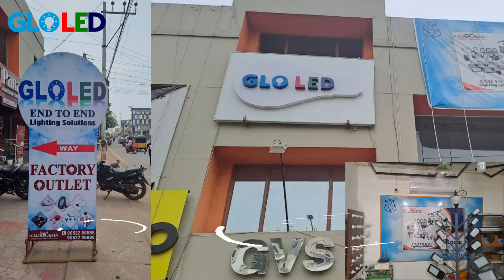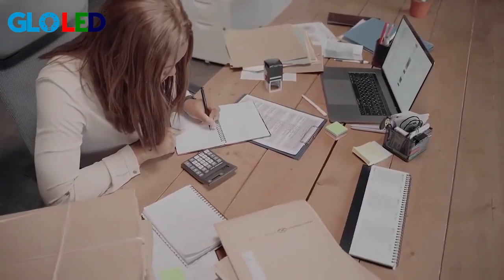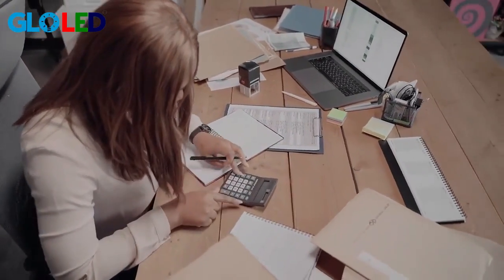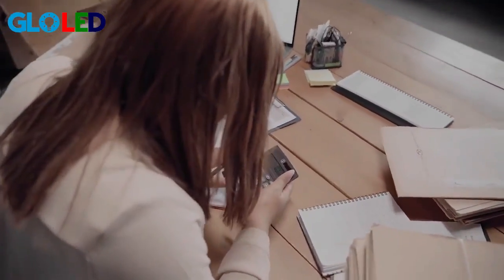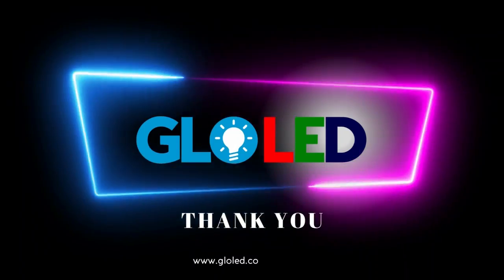Glow LED is also giving outlets across India and is planning to establish 2,000 outlets across India. Till now, Glow LED has established six outlets. Glow LED is providing an option to clients for calculating their budget very easily, along with home solutions in a very cost-effective manner.